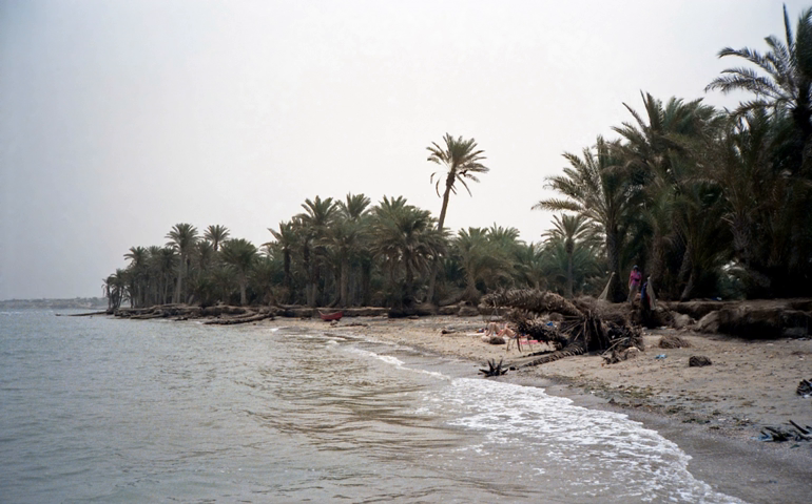Protected areas in Oman include the controversial Arabian Oryx Sanctuary where the reintroduction took place, and Jabal Samhan Nature Reserve, established for the protection of the leopards. There are a number of important bird areas on the coast of Yemen, but none are officially protected.